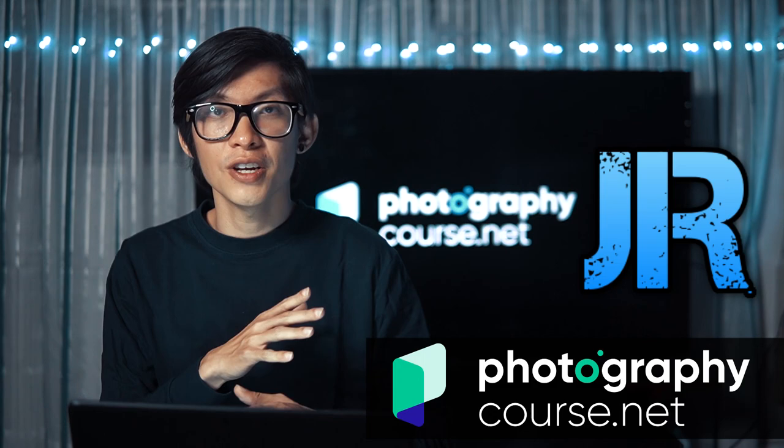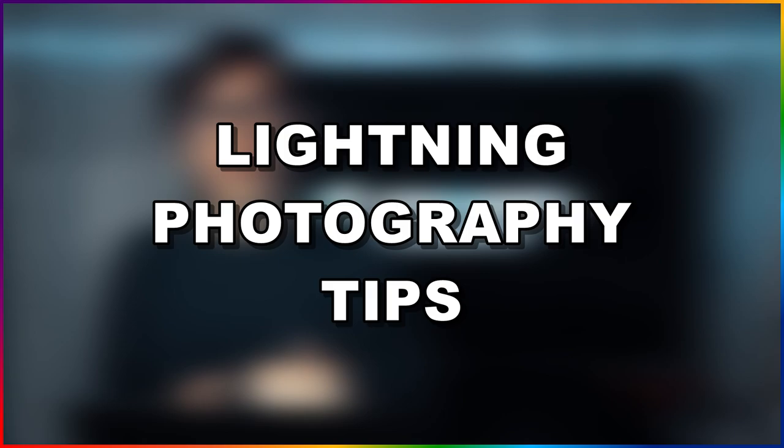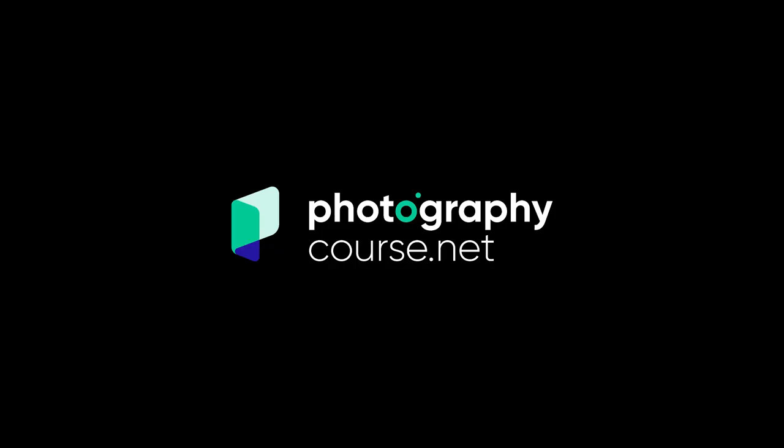What is up, you guys — it's your boy JR back at it again with another video here at PhotographyCourse.net. Today we're going to talk about how to take amazing photos of lightning. I'm pretty sure you've seen those spectacular lightning photographs — mother nature unleashing her fury in a breathtaking fashion.